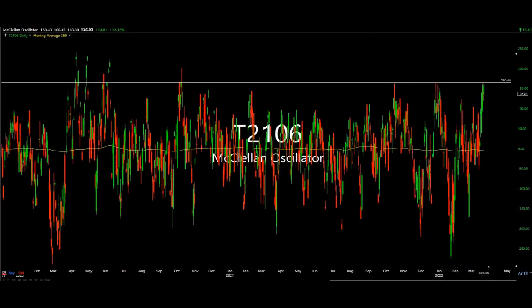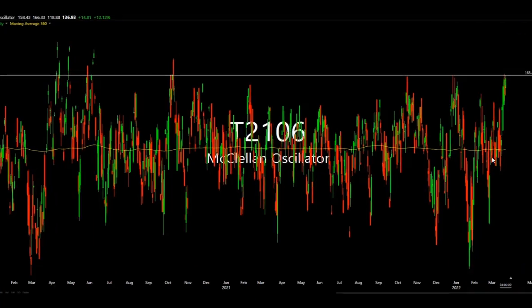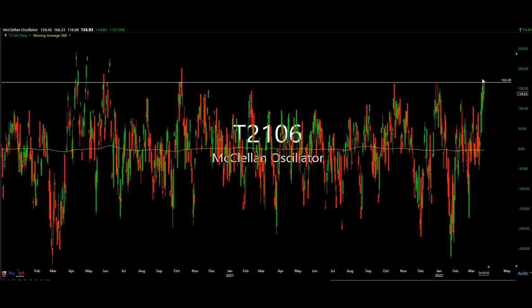The McClellan Oscillator measures breadth — advancing versus declining. You can see this level right here; this is why we're looking a little frothy. If you look at breadth versus where we were just a short time ago, you can see how it expanded greatly. Looking at where some of the other market peaks were, you can see clearly where we pulled back — a sign that we might be due for a rest.